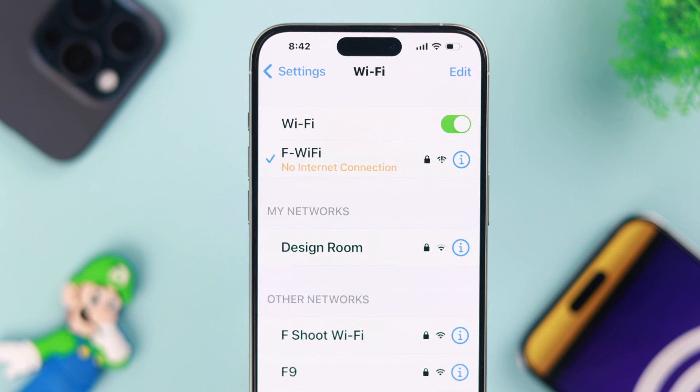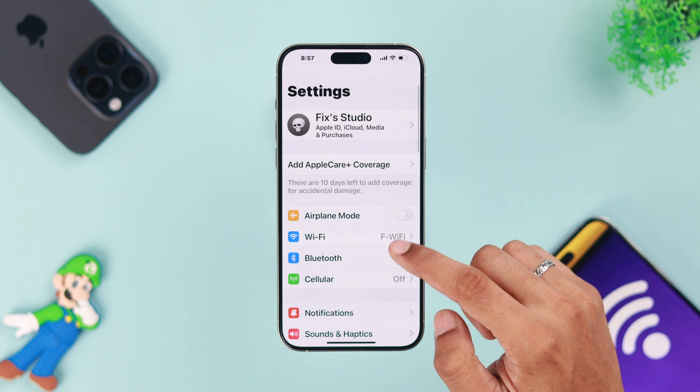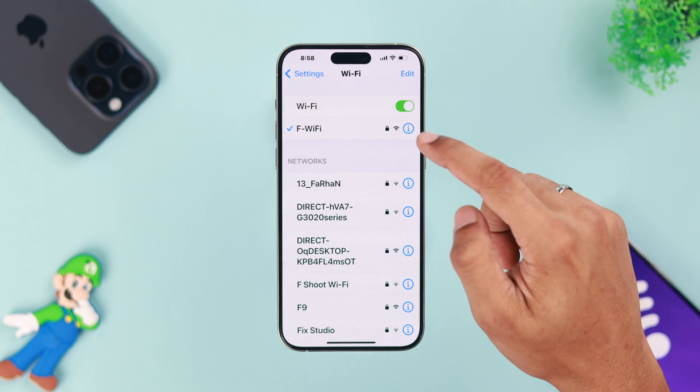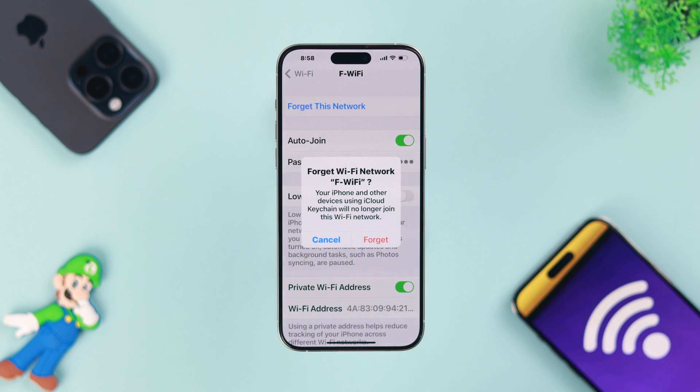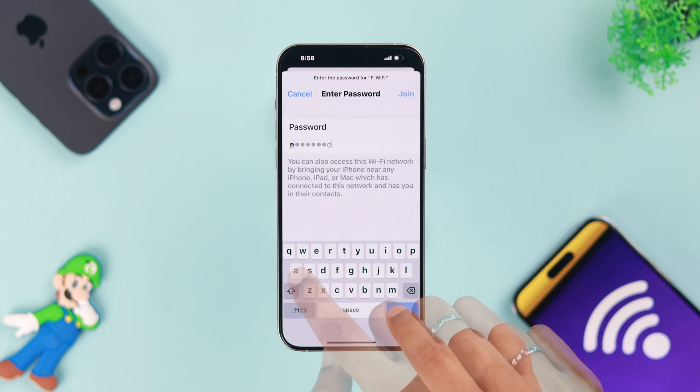Now, if you're connected to the Wi-Fi but it still isn't working, then what we'll do is open Settings, go to Wi-Fi, tap on the info icon next to your Wi-Fi network, and then tap on 'Forget This Network.' After forgetting, we'll reconnect to it and see if that fixes the issue.